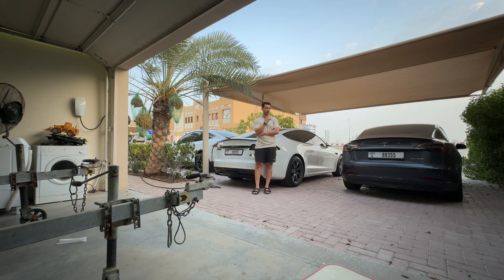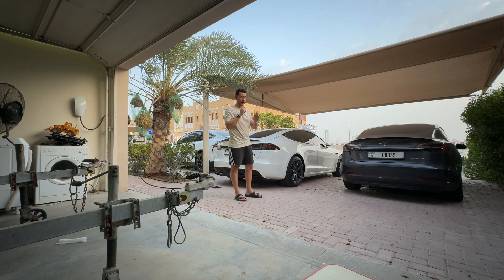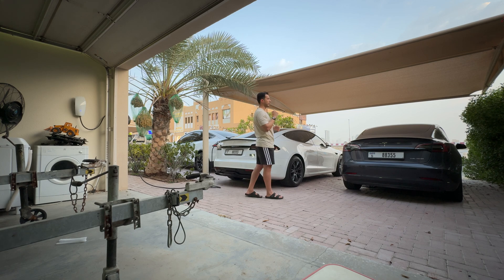Another way to organize charging is when everyone leaves and comes back at the same time. A good example I've seen on Tesla Dubai's Facebook page: a lot of people do long journeys — for example, Dubai to Abu Dhabi and back — which consumes at least 50% with the Model 3 or Model S, if not 60%, depending on the weather.